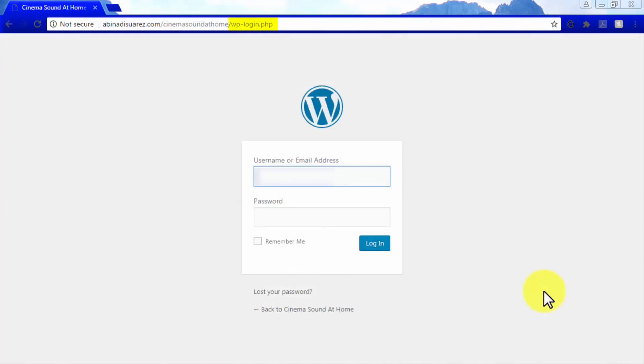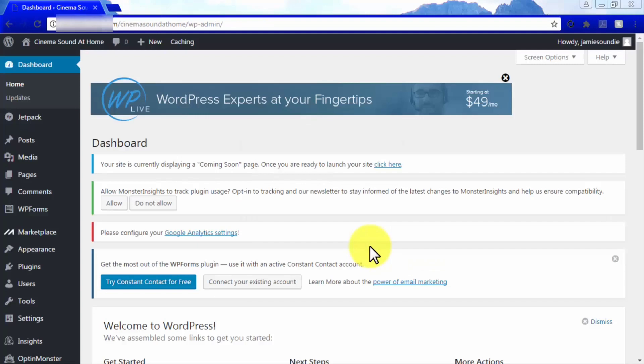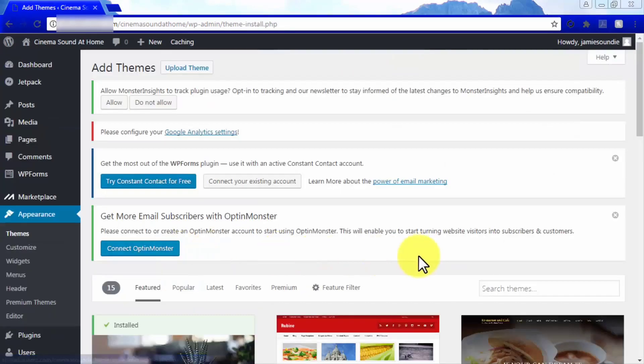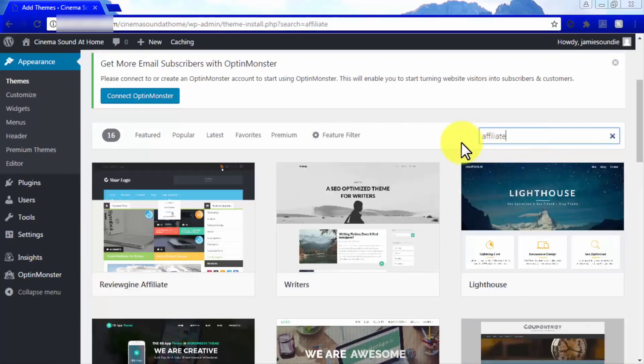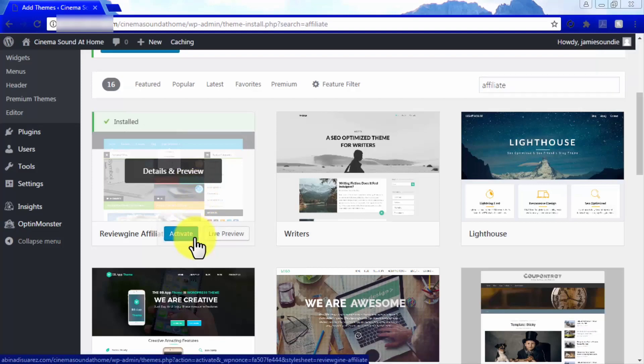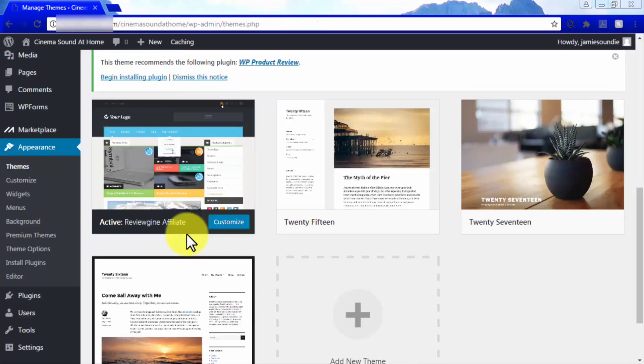To log in to your WordPress dashboard, add /wp-login.php at the end of your WordPress site URL in your browser. Enter your username, password, and click Login. You are now inside your WordPress dashboard. Your Amazon Affiliate website is bare-bones after first installing WordPress, so the first thing to do is find a nice affiliate-oriented theme. Go to the Appearance tab, select Themes, then click Add New Theme. Use the Search Theme bar to find themes for affiliates, and we recommend installing a free theme such as the ReviewGene Affiliate Theme.